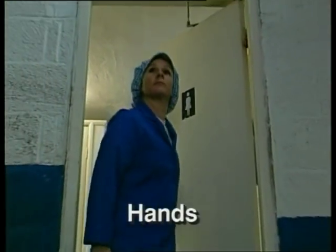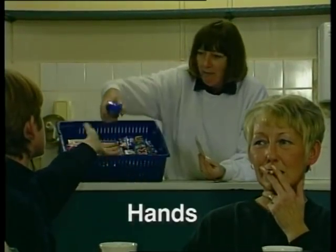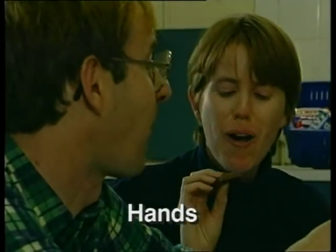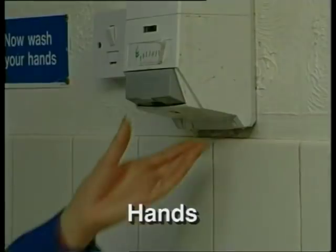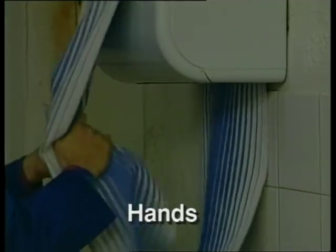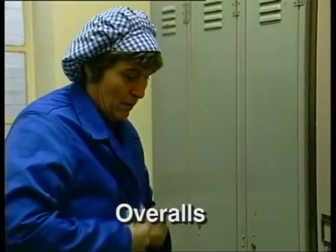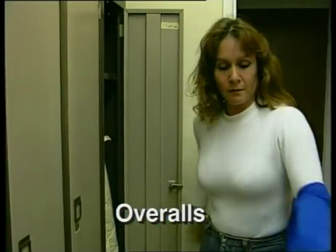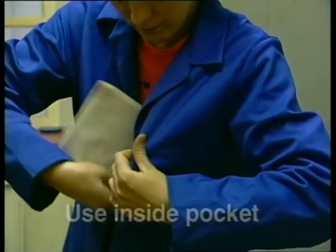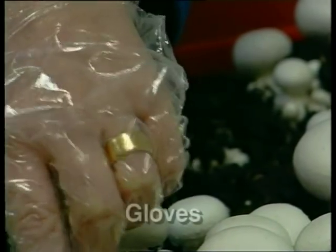Wash your hands after using the toilet, after handling money, or cigarettes, or food. Always run water into the sink before washing your hands with antibacterial soap. Put on clean food hygiene overalls every day when you arrive at the farm. Don't wear them away from the farm, as they will carry dust and possibly disease. If you carry a notepad or pen, always keep it in your inside pocket, and always wear plastic gloves.